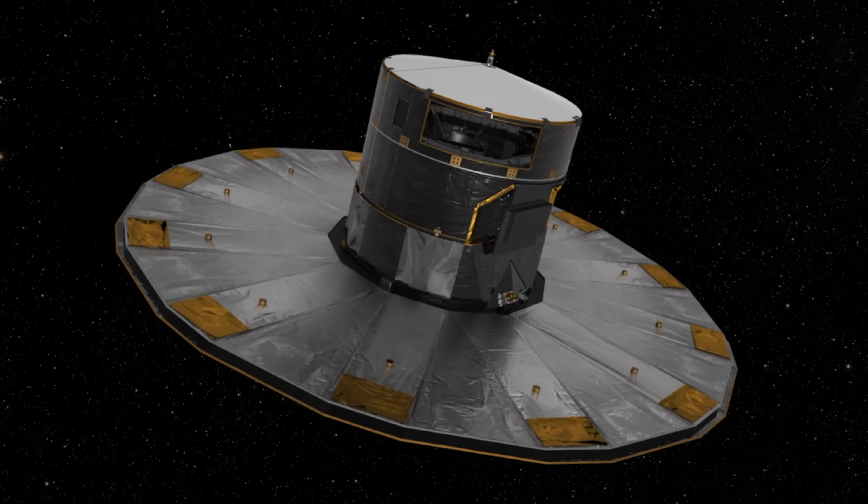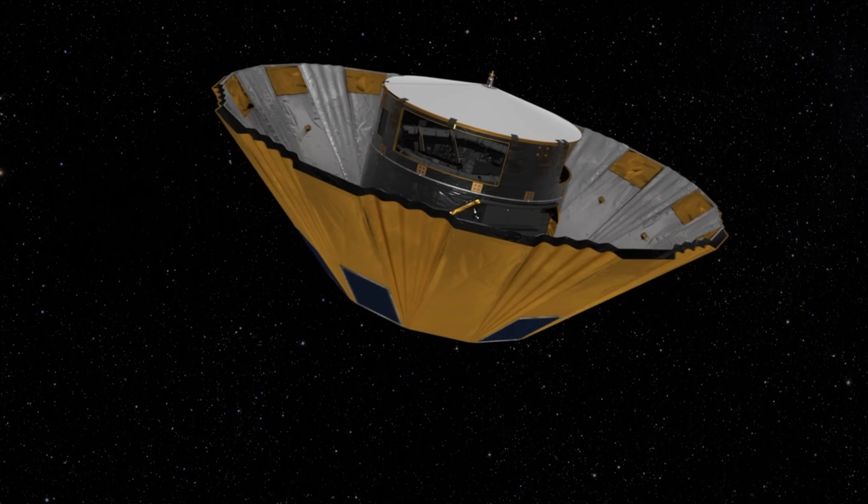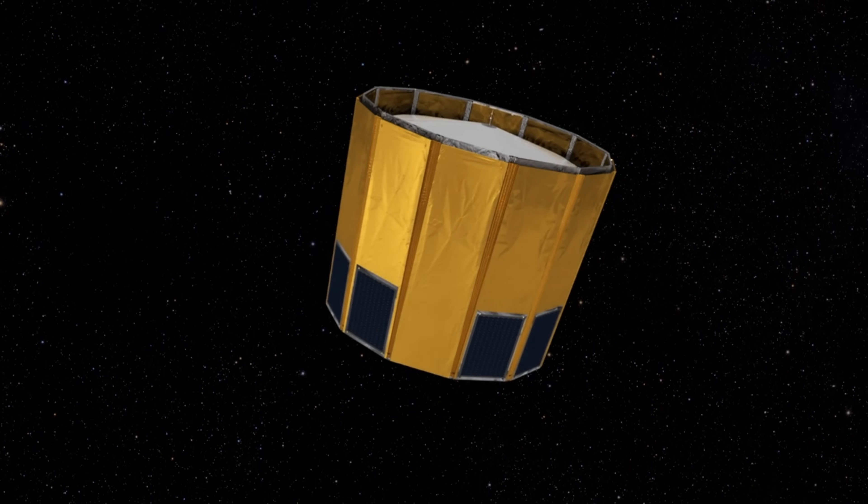On the 27th of March 2025, the European Space Agency, ESA, switched off the Gaia Space Telescope for good. But even though the spacecraft's operations are now over, the scientific exploitation of Gaia's data has only just begun.